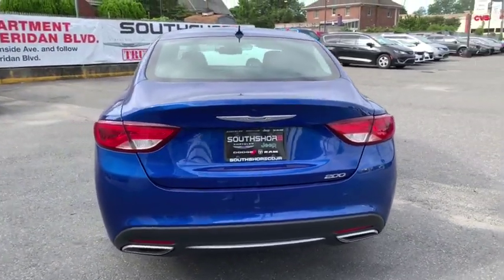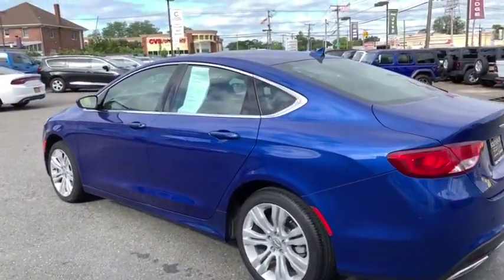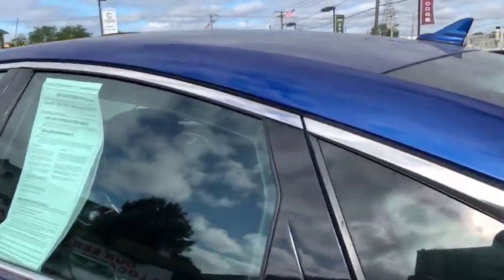Backup camera, keyless entry, steering wheel audio controls, traction control, stability control, anti-lock braking system, Bluetooth, power steering.